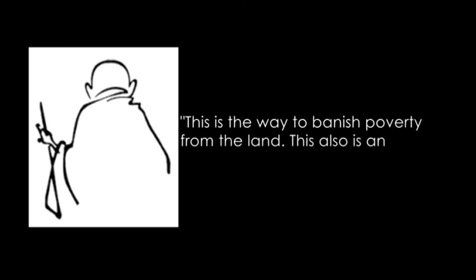It was way back in 1939 that the father of the nation, Mahatma Gandhi, who tasted and adopted coconut sugar in his diet, stated: 'This is the way to banish poverty from the land. This also is an antidote to poverty.'